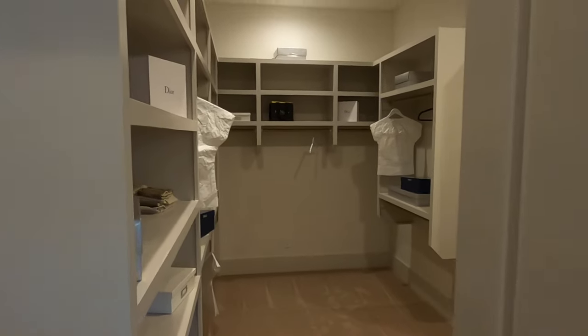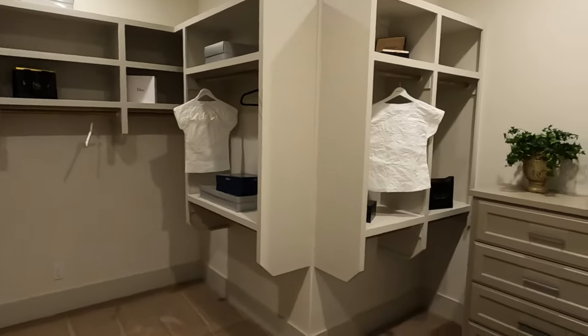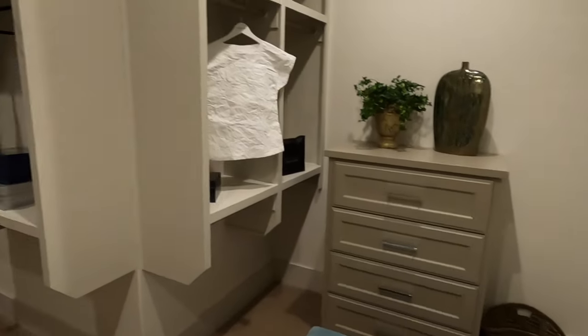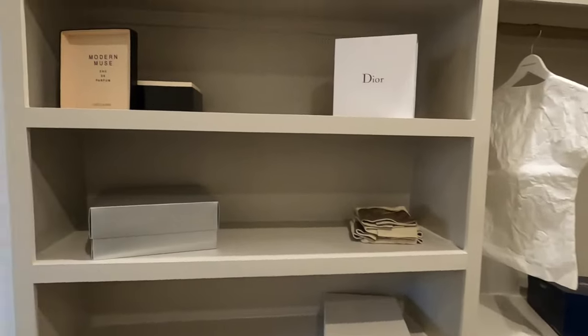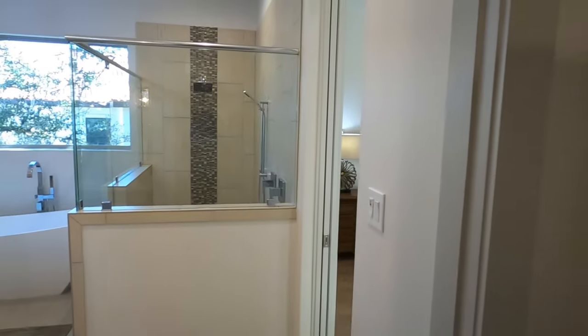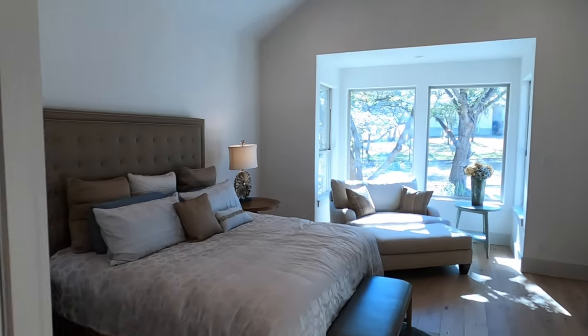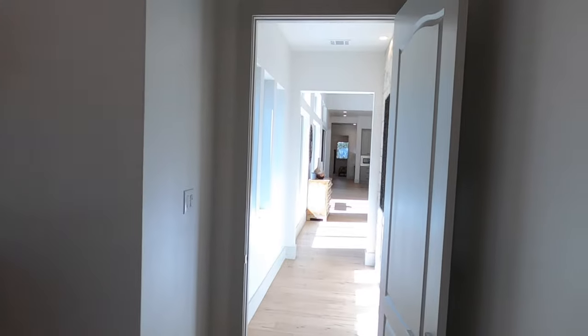Check out this closet — beautiful, custom done closets. And if you're getting them built, you can sit down with their custom cabinet builders who will come in and do it. They do have their own custom cabinet builders that will come in and do it.